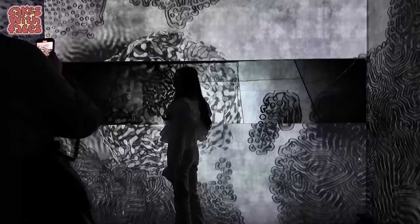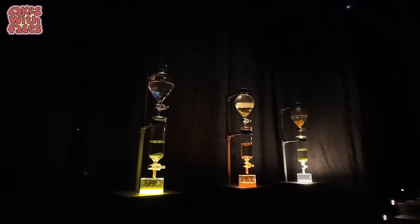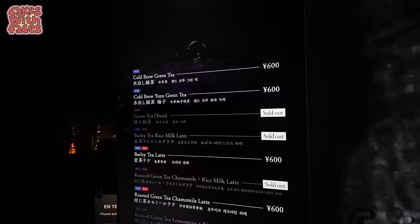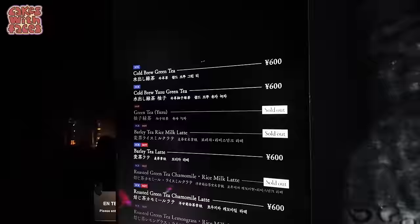There isn't really a cafe, but there is N Tea House, which is as much of an experience as all the other rooms. You can only go in if you buy a drink. It seems a little pricey compared with other cafes in Japan, but it's cheaper than UK prices and the experience is worth it. Here's the menu for the tea house — they've got various green teas, barley tea latte, chamomile tea, and frozen green tea coconut gelato.